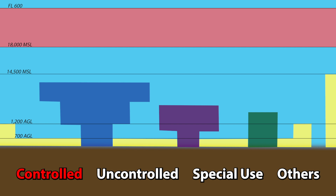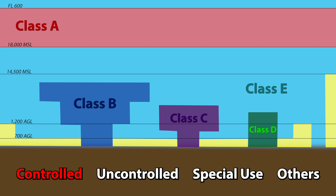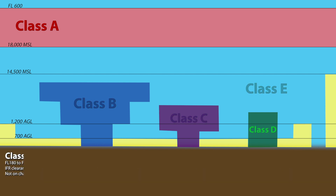In the controlled airspace type, we have Class Alpha, Bravo, Charlie, Delta, and Echo. Sorry, no Foxtrot — we don't like the F word in the United States. Alpha airspace starts at flight level 180 and goes up to flight level 600, and covers the entire 48 contiguous states and Alaska up to 12 nautical miles offshore. An IFR clearance is required to be in that airspace, so if you're a private pilot, you don't need to worry about that one. Most single-engine aircraft can't fly that high anyway.